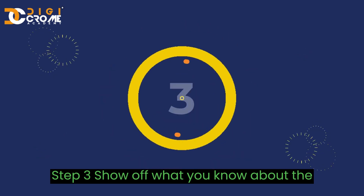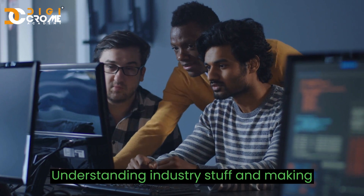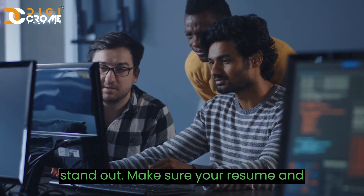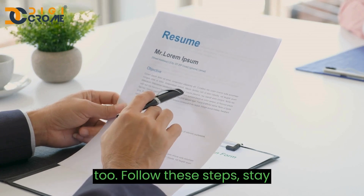Step 3. Show off what you know about the industry and the projects you've done. Understanding industry knowledge and making good projects can really make your resume stand out. Make sure your resume and cover letter look neat and professional too.